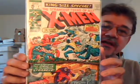X-Men King Size Special number 1, which is actually the first annual. Kirby cover. There's a reprint in here — X-Men vs. Avengers — and the origin of the Stranger. Pretty decent shape. Big Avengers fan — I'm trying to complete my run on the original series of that.